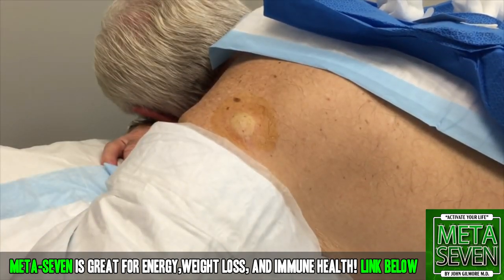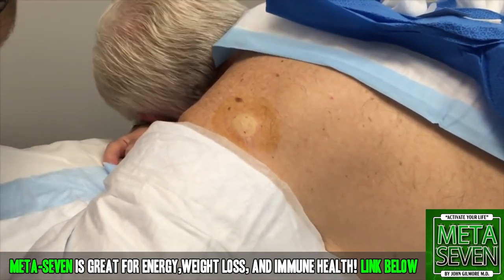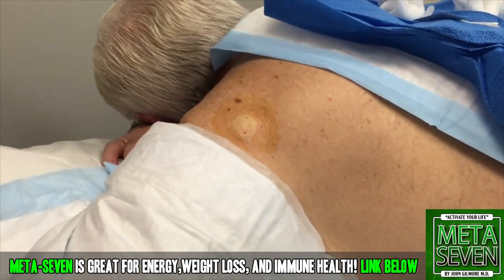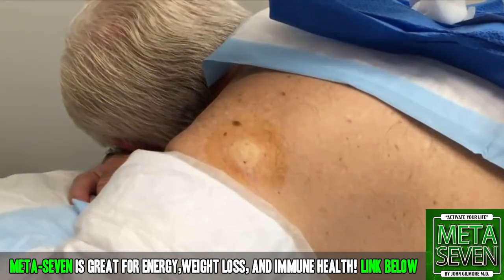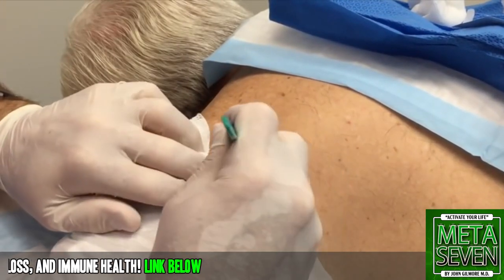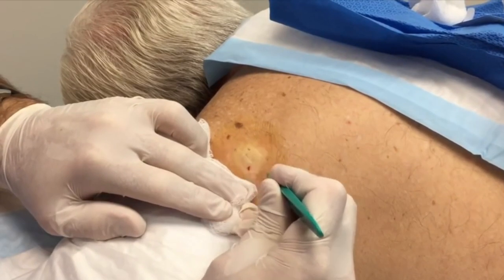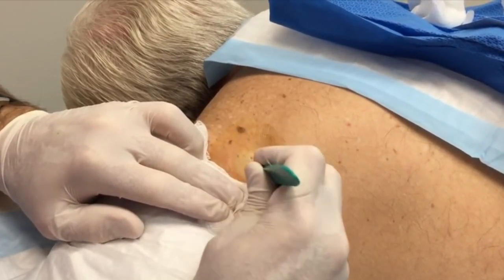We're going to use a number 11 blade. We're back — new girl, is that you? Yes, all right, come on in. We're going to make our incision here. You ready? If you feel any pain, be sure to let me know, okay?